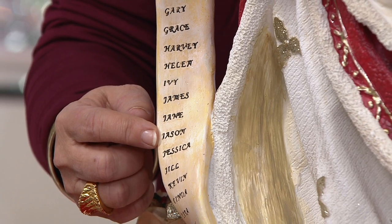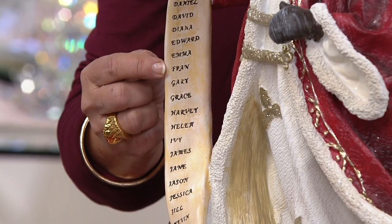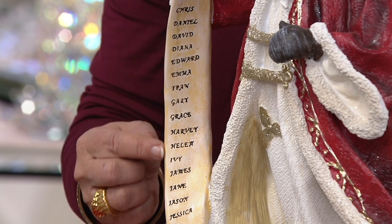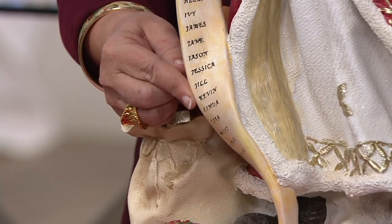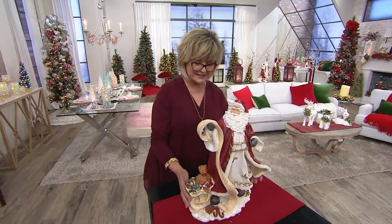You're on the nice list too, my producer upstairs. And there's also my producer on the floor — Fran is on this list as well. But wait, is there a Valerie? No. Valerie, how could you possibly not be on the nice list?